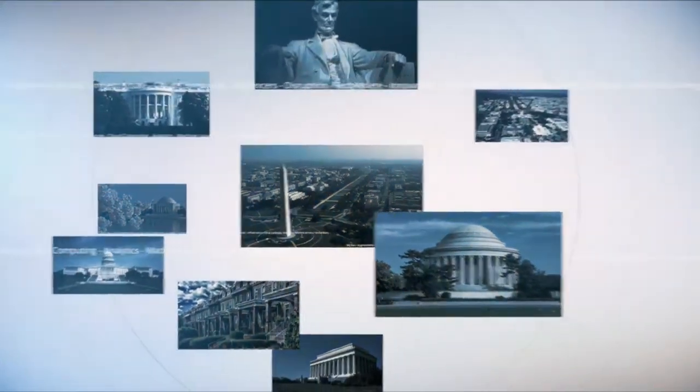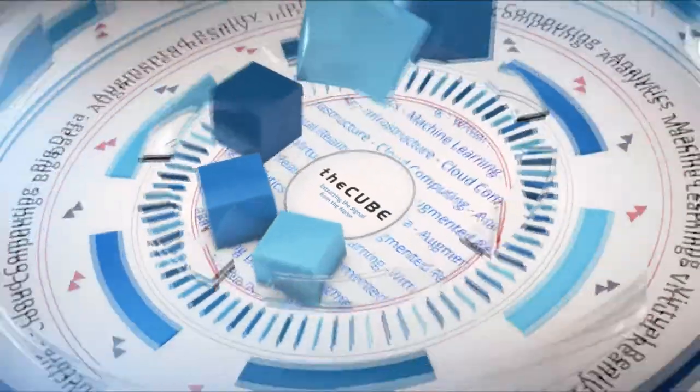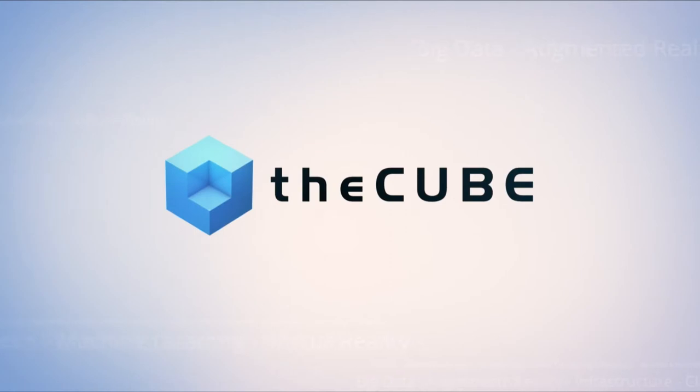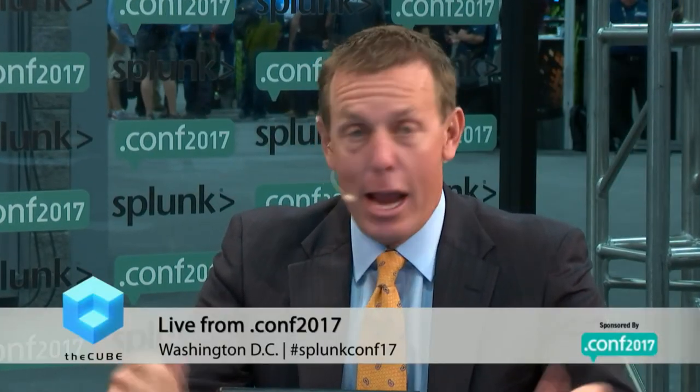Live from Washington, D.C., it's theCUBE, covering .conf 2017, brought to you by Splunk. Welcome back to the nation's capital, theCUBE continuing our coverage here of .conf 2017. It's Splunk's annual get-together, coming to Washington, D.C. for the first time. Huge success — 7,000 plus attendees, 65 countries.